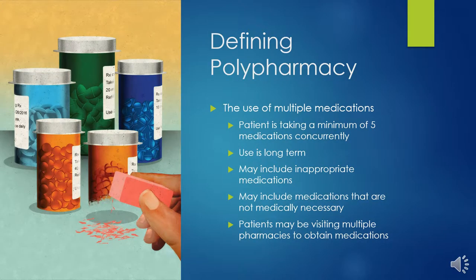The use of multiple medications is referred to as polypharmacy. However, this is a very simplistic definition. Some researchers studying polypharmacy believe that the issue is more complex than that. It is common for researchers to state that an individual needs to be taking a minimum of five medications for it to be labeled polypharmacy.